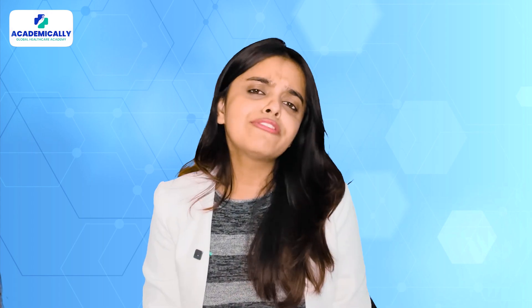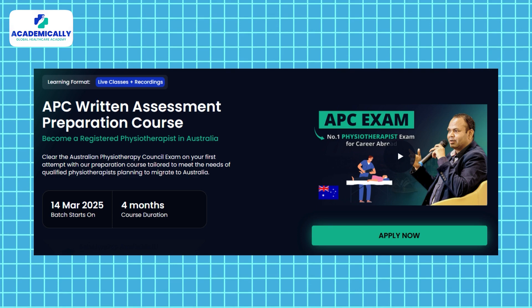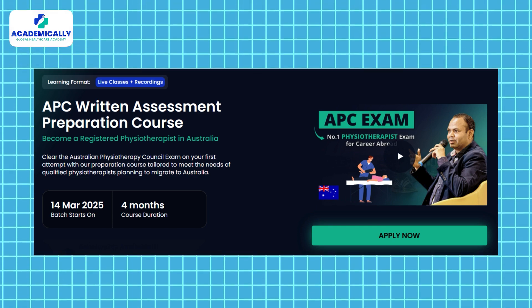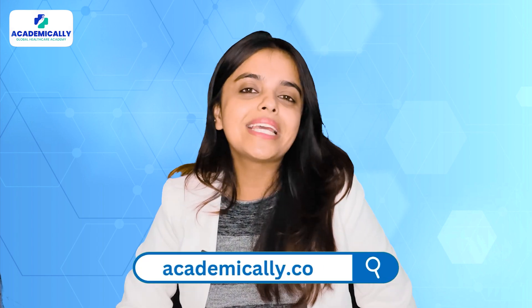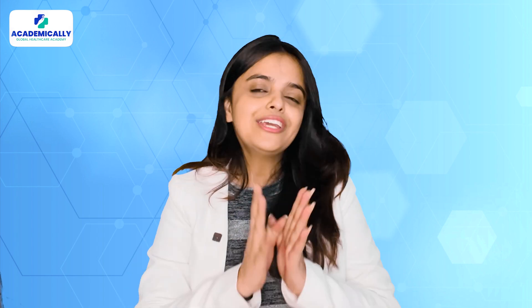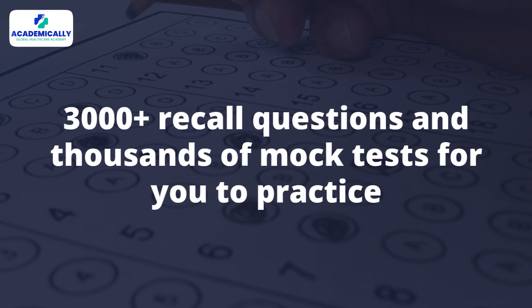You can find the complete sample question papers in the description below. Apart from this, you can find over 2,000 sample questions and papers when you choose Academically for your APC exam preparation. If you want more resources like these to prepare for the APC written assessment, you can always seek help from Academically.